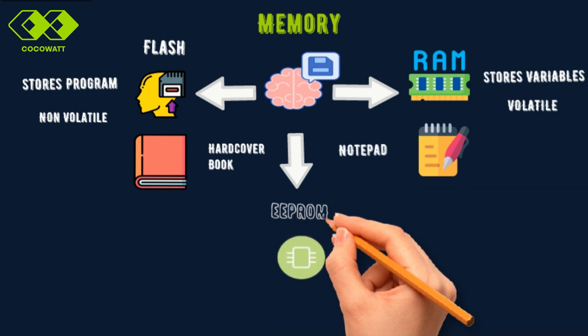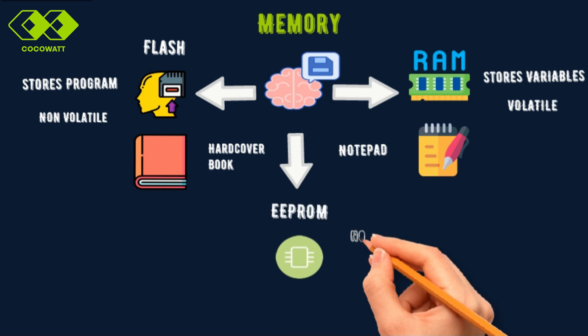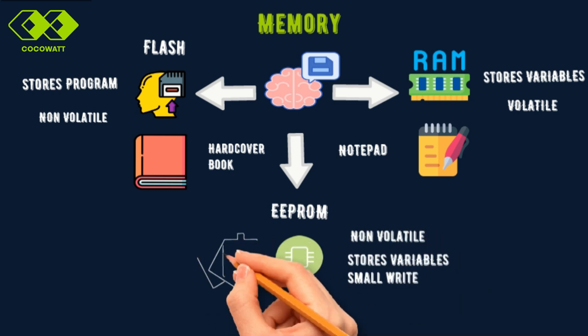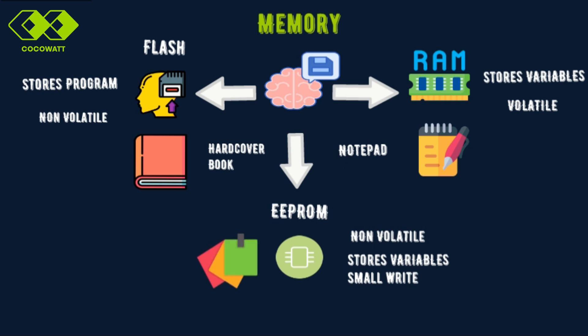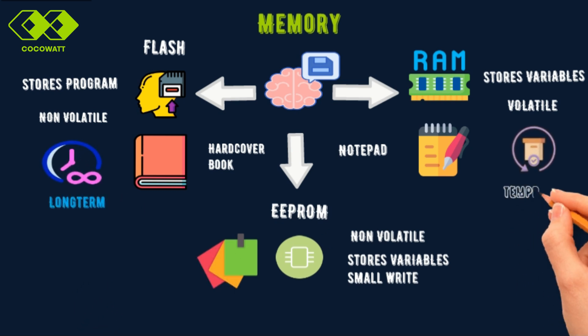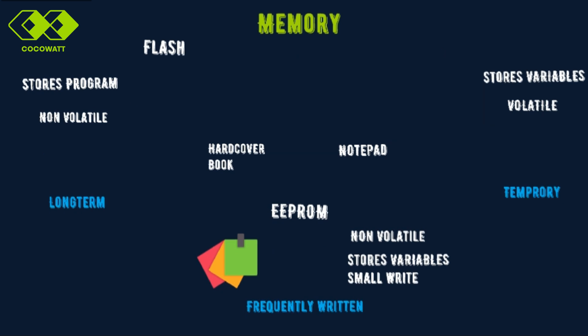Then there's EEPROM, another type of non-volatile memory. However, EEPROM is designed for frequent, small writes — think of it like a stack of sticky notes where you can easily add or remove information as needed. So in summary: flash memory for long-term storage, RAM for temporary data, and EEPROM for frequently updated data. Each type of memory serves its purpose, making the microcontroller more efficient.